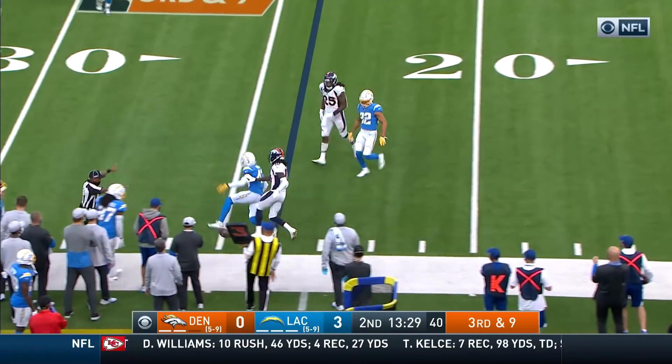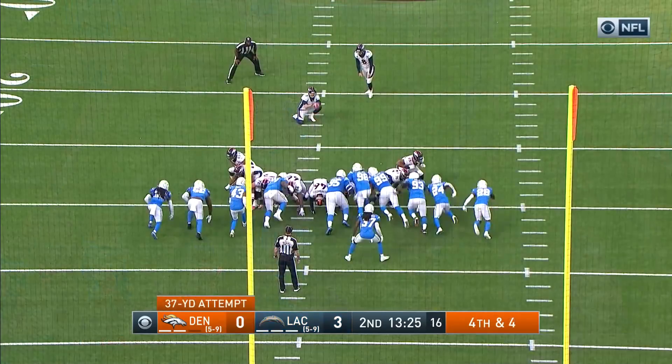Little sidearm delivery back in the direction of Judy and it falls incomplete, well played by Michael Davis.